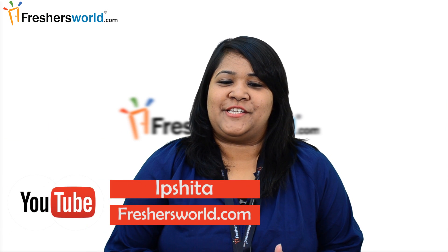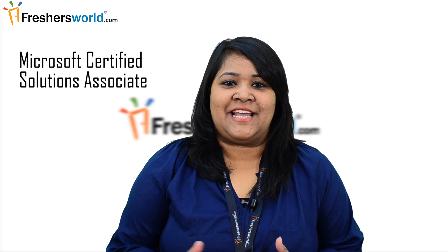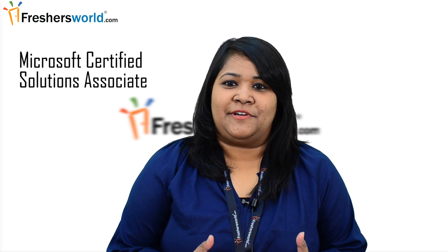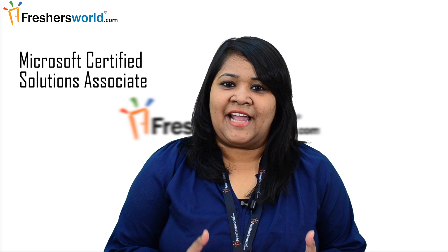Hi all, this is Ipshita from freshasworld.com. Welcome to our video channel on jobs and careers. Today we are discussing about MCSA. So what is MCSA? It's a Microsoft Certified Solution Associate — a certification program intended for people who seek entry level jobs in an IT environment.